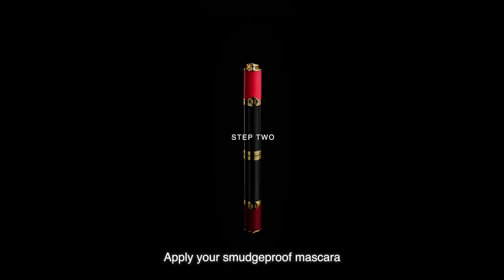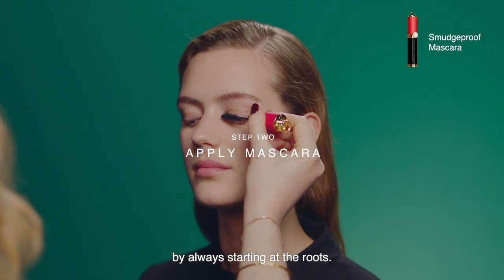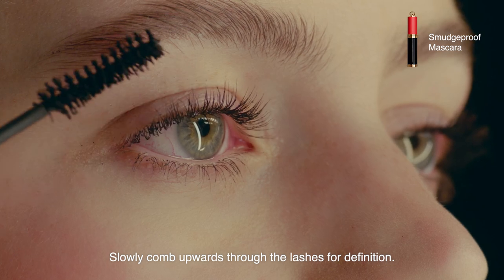Apply your smudge-proof mascara by always starting at the roots. Slowly comb upwards through the lashes for definition.